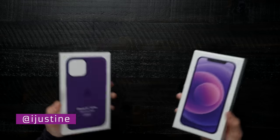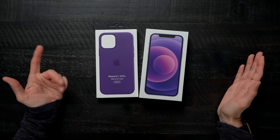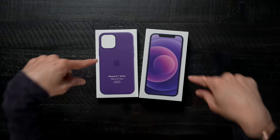Look what we've got today — the brand new iPhone 12 in purple. They just announced this at their Spring Loaded event. I'm so excited about this because do you know what my favorite color is other than pink and black? Purple.